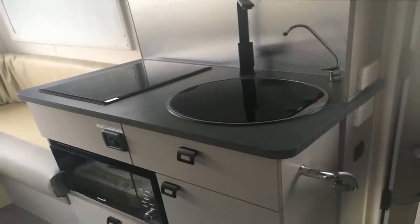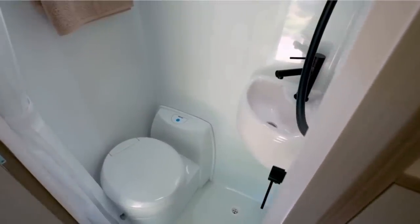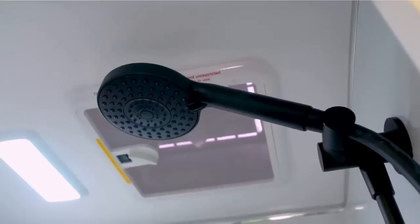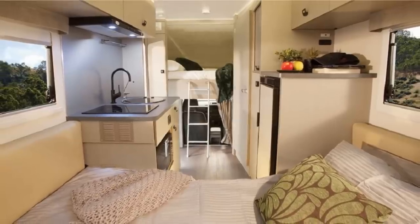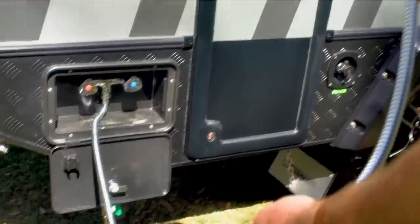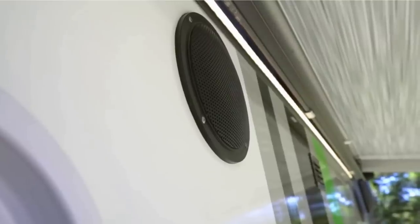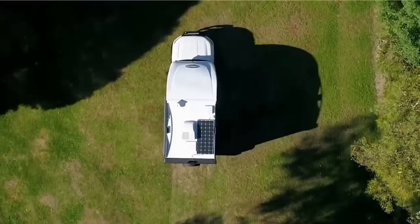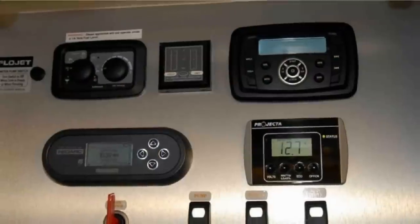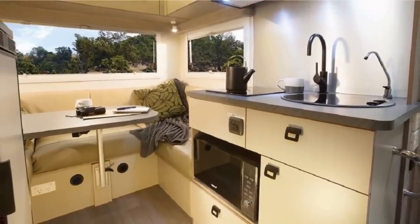Opening the door to the wet bath shows a 20-liter cassette toilet, a vanity mirror, a sink, and a handheld showerhead. There's room to sleep up to four people with the cab-over bed and the rear bench seating which converts to an extra bed. Other features include an external shower, a 22-inch LCD TV, a Bluetooth stereo system with internal and external speakers, external cameras and security lighting, a wind-out awning, and a dual power supply consisting of a 150-watt solar panel and a 150-amp-hour battery. All this can be yours for just over $141,000.